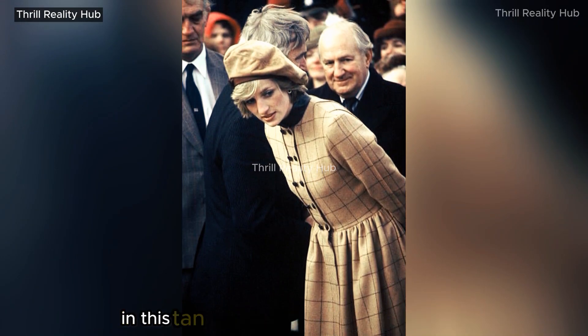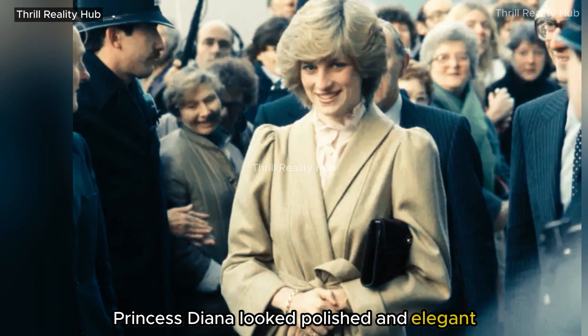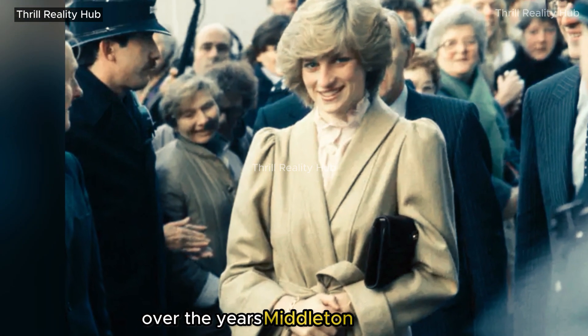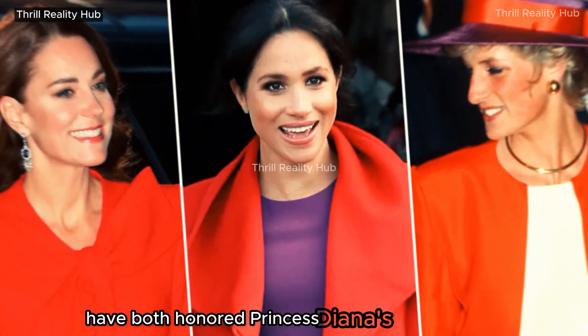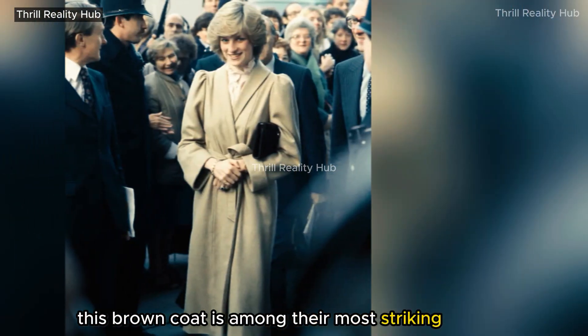In this tan, tie-belted Caroline Charles coat, Princess Diana looked polished and elegant. Over the years, Middleton and Markle have both honored Princess Diana's fashion sense. This brown coat is among their most striking tributes.